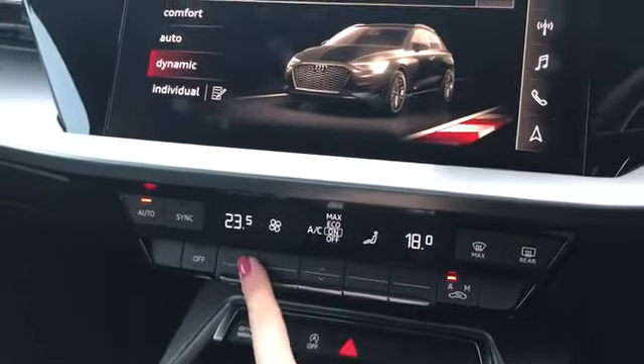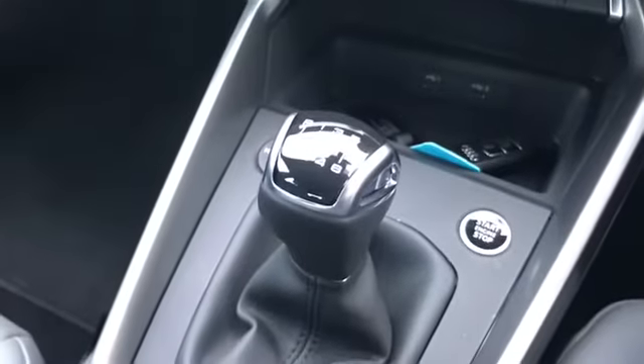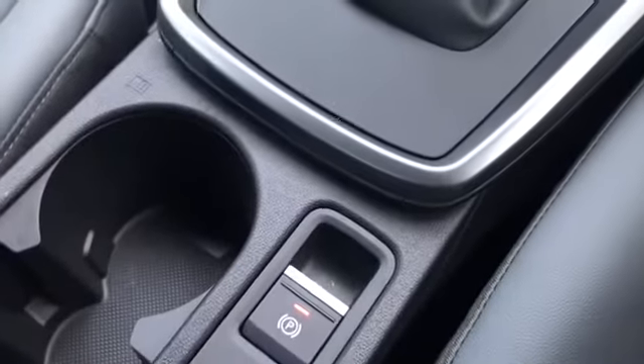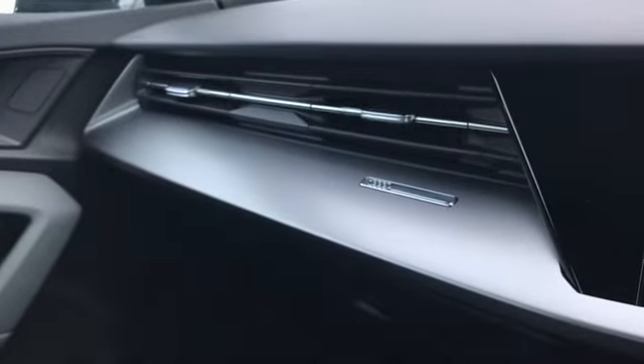We have our dual zone electronic climate control as well, alongside another button to access Audi drive select and the 6 speed manual gearbox with the electromechanical parking brake and Audi badging there on the dash as well.